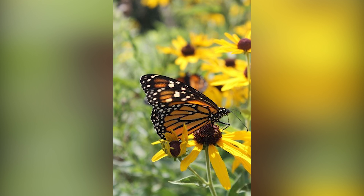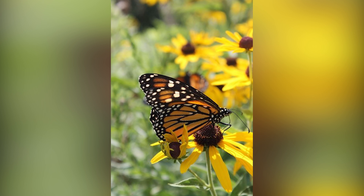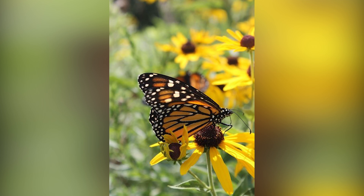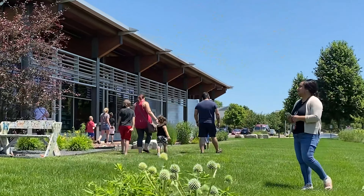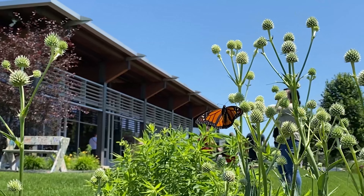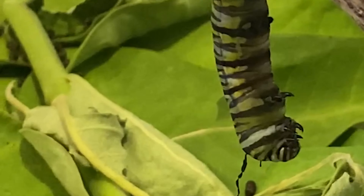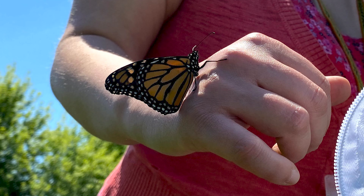Pictured here is a monarch butterfly. Look closely and you will notice the butterfly's long, slender tongue sipping nectar from the black-eyed Susan it has landed upon. Did you know that the beautiful monarch butterfly is the official state insect of Illinois? We also raised monarch caterpillars here at the Raco branch at the end of May, and by mid-June each caterpillar had transformed into a chrysalis. You can watch a video of a caterpillar transforming at the end of this program, and after that, a video of our butterfly release that happened at the end of June.